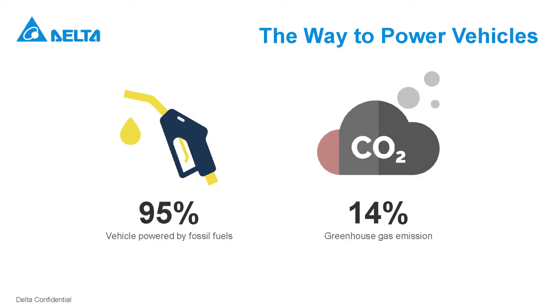Nowadays, 95% of the transportation in the world is powered by fossil fuels, which contributes 14% of global greenhouse gas emissions and is a considerable factor to air pollution as well. The answer to this global challenge is to shift to low-emission mobility.